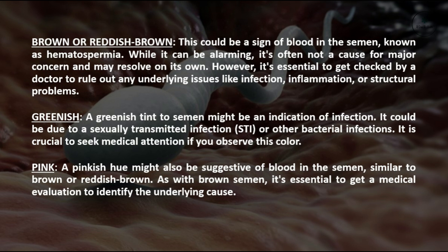Greenish: A greenish tint to semen might be an indication of infection. It could be due to a sexually transmitted infection (STI) or other bacterial infections. It is crucial to seek medical attention if you observe this color.